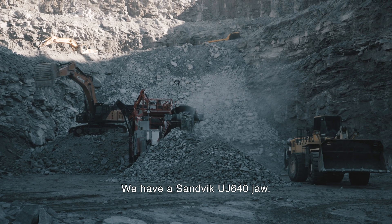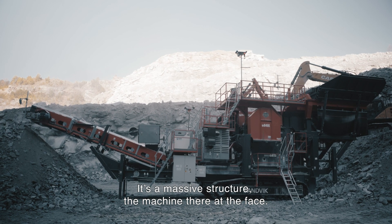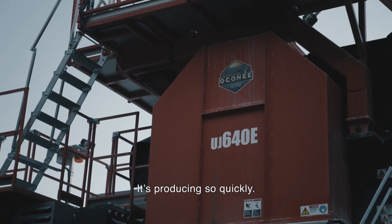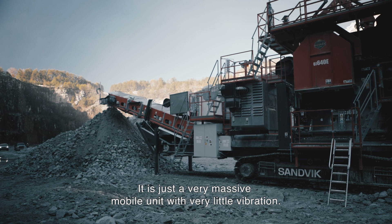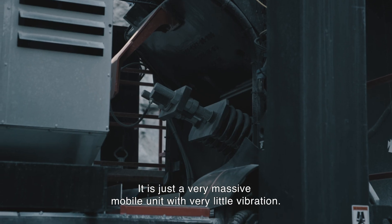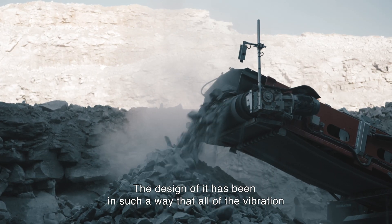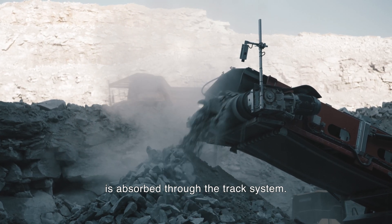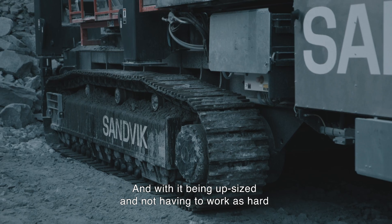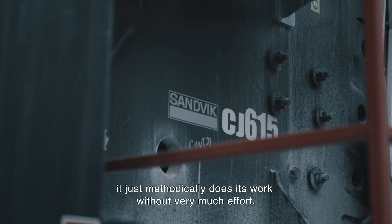We have a UJ 640 jaw — it's a massive structure. The machine there at the face is producing so quickly. It is just a very massive mobile unit with very little vibration. The design has been such that all of the vibration is absorbed through the track system, and with it being upsized and not having to work as hard as you would normally think a jaw would have to work, it just methodically does its work without very much effort.